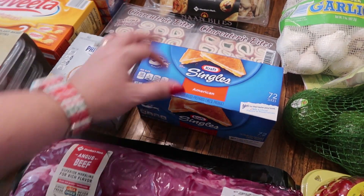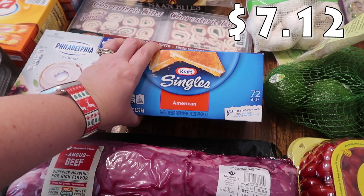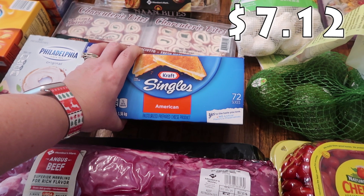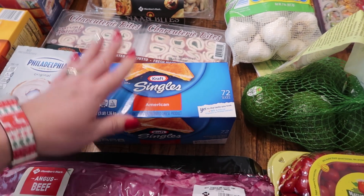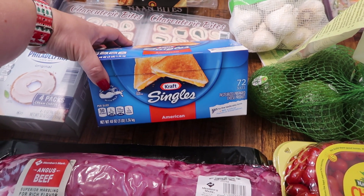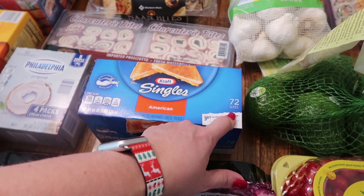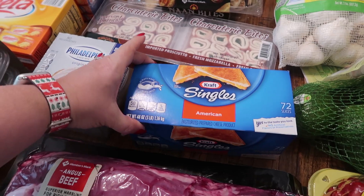We are out of Kraft American cheese and the kids go through phases where they ask for grilled cheese sometimes several days in a row. So I went ahead and got the big pack so I'm plenty stocked to end out this year with all the holiday breaks. There are 72 slices in here.